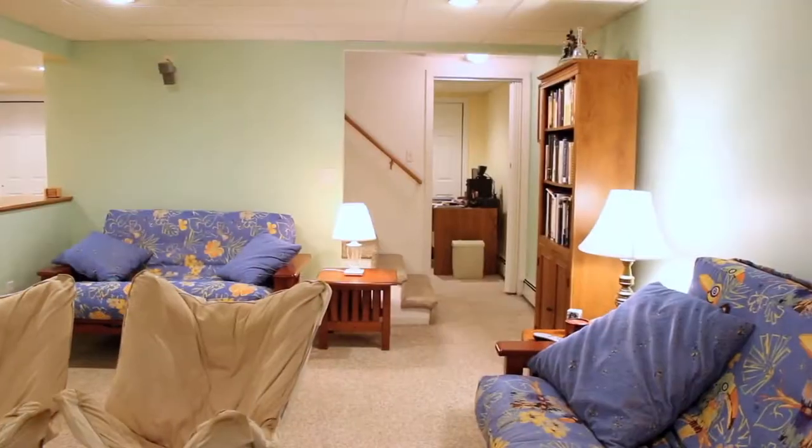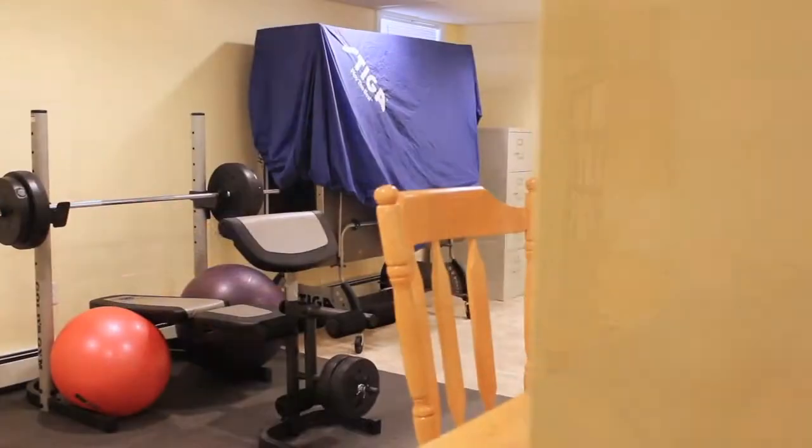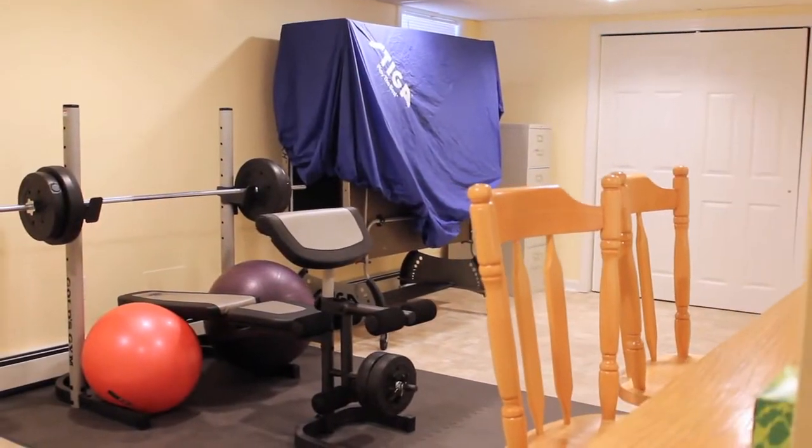A finished basement provides a spot for a media center, personal gym, or any other recreational room you might have in mind.